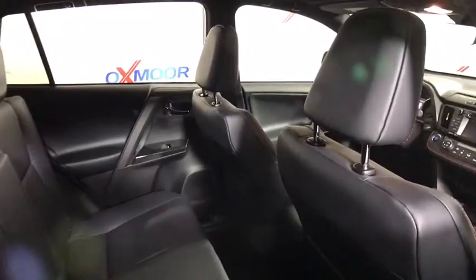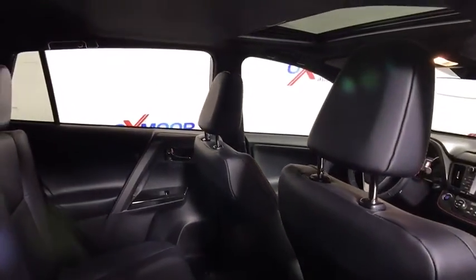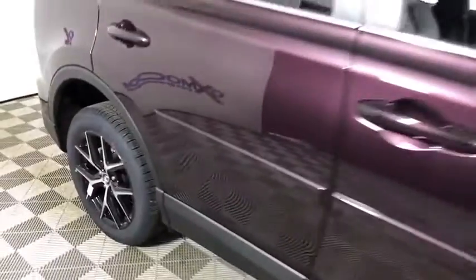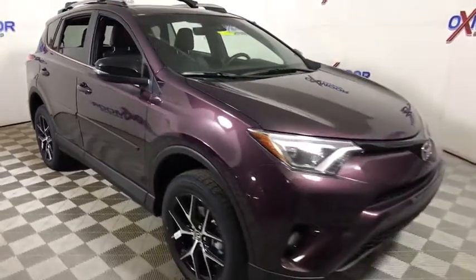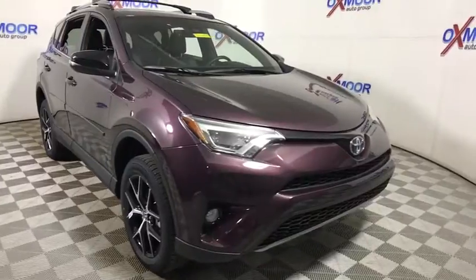Your new ride is just a phone call away. Visit josephoom.com for more information.